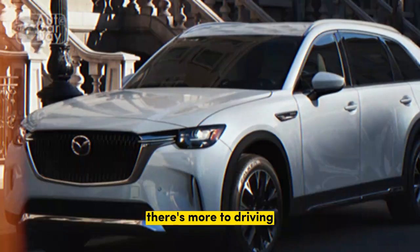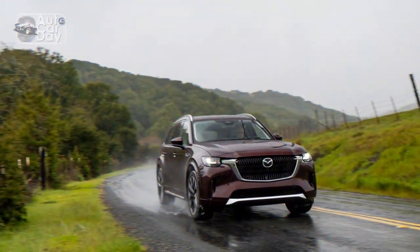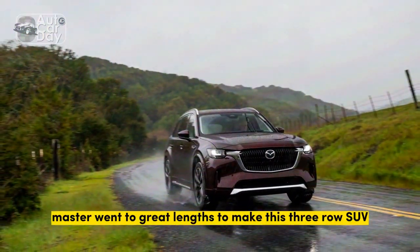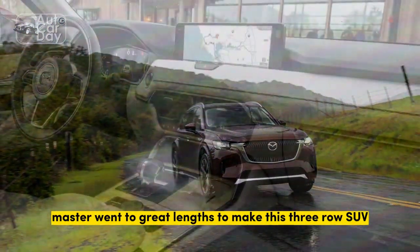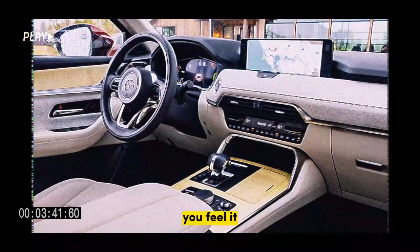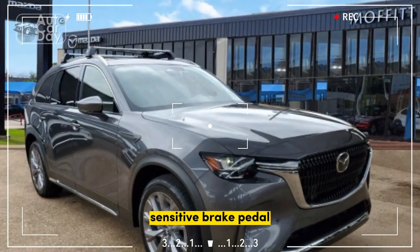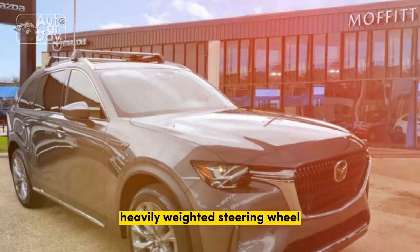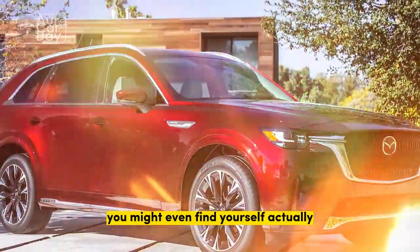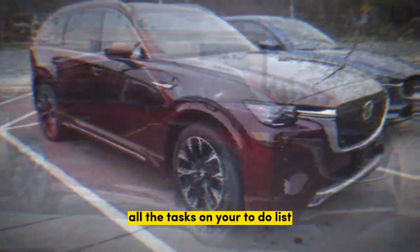There's more to driving than just stabbing an accelerator pedal, and that's where the Mazda comes alive. You can really tell Mazda went to great lengths to make this three-row SUV act more akin to a sports car than a refrigerator. You feel it from the moment you step on the CX-90's sensitive brake pedal to the first turn of the SUV's heavily weighted steering wheel. You might even find yourself actually having fun on a winding road, forgetting for a blissful moment all the tasks on your to-do list.